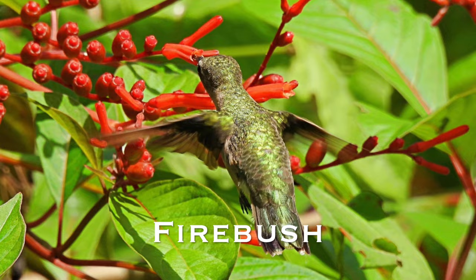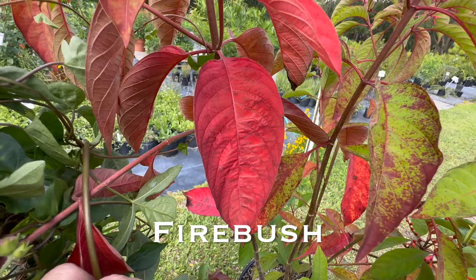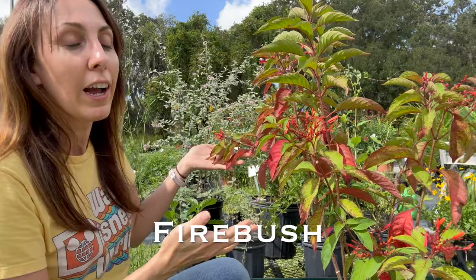Not only do you get color from the gorgeous flowers, but when winter comes and you don't get a lot of flowers, the leaves start to change color so you will have red vibrancy all year round.